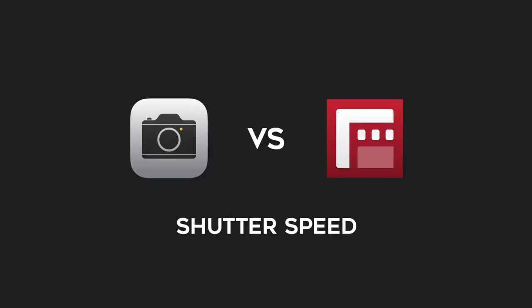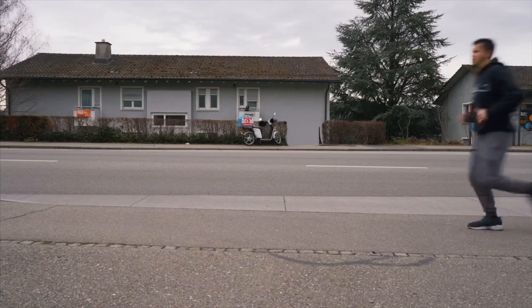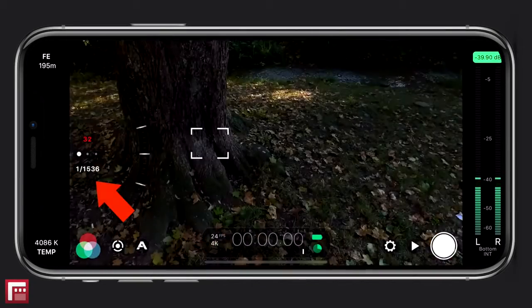The other issue is shutter speed. This matters if you want to get that natural motion blur like you see in most movies. The way to achieve that cinematic look is setting your shutter speed to double your frame rate. So for example, if you shoot 4K at 25 frames per second, you want your shutter speed to be 1/50 of a second. With the standard camera, you're not able to do that. In Filmic Pro, you can just use the manual controls to adjust your shutter speed.